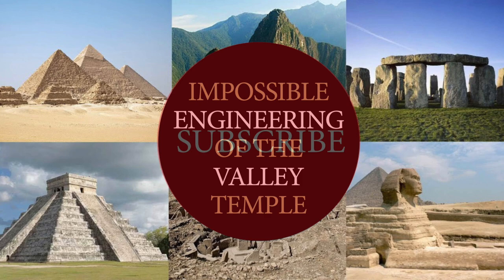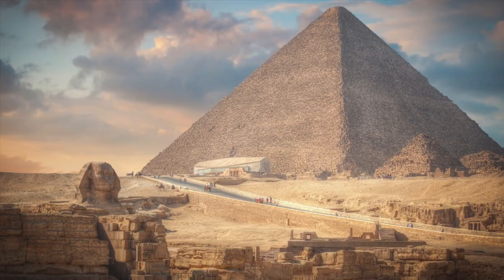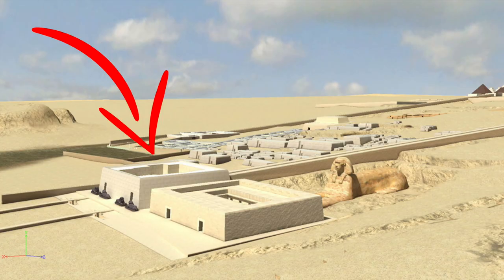Hello everybody and welcome to Ancient Architects. There are many incredible structures on the Giza Plateau, from the Great Pyramid to the Sphinx and the Wall of the Crow, but by far one of the most incredible and also one of the most ancient is the Valley Temple of Khafre.